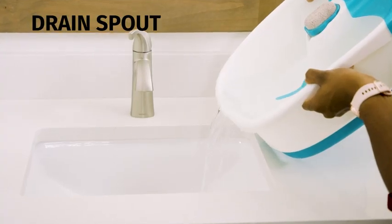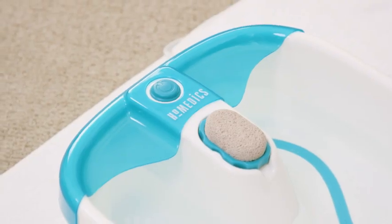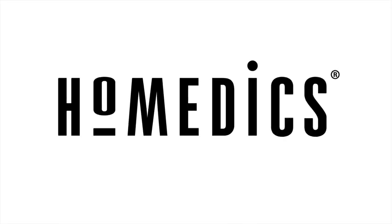Amy trusts Home Eddix as the established leader in wellness, making life easier and healthier, one innovative solution at a time. Home Eddix — the number one brand in massage.